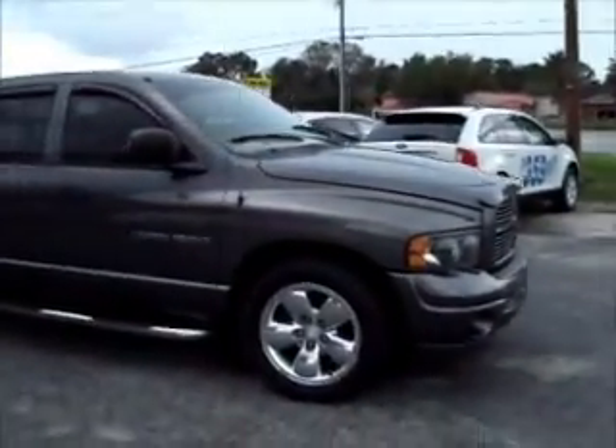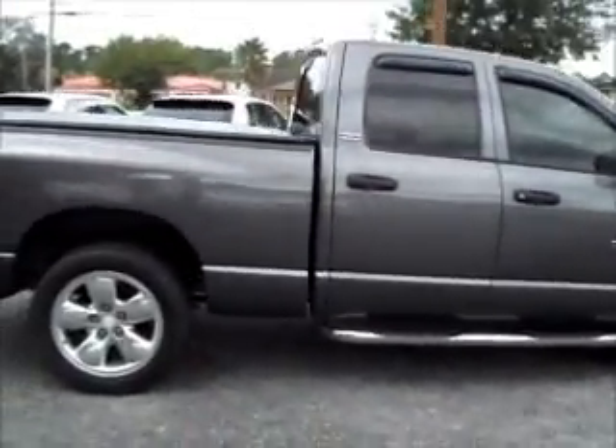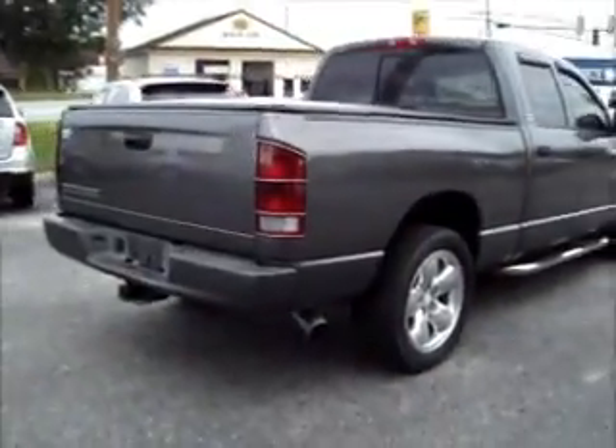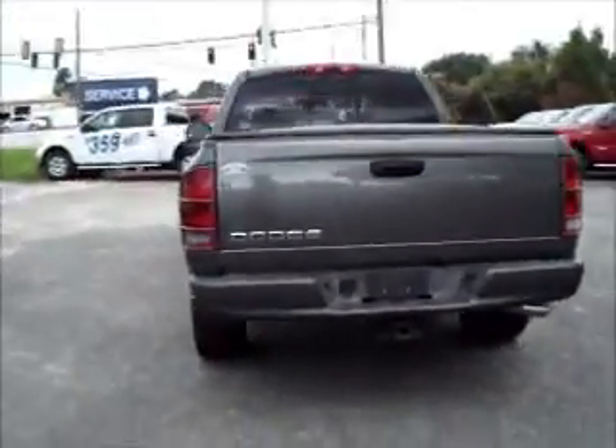It is the sport edition. It has the nice wheels, plenty of tread life left on the tires, running boards, a tonneau cover, and the towing package.